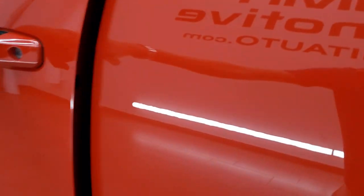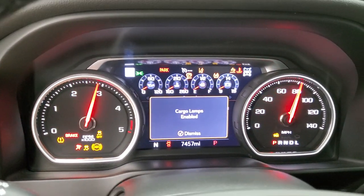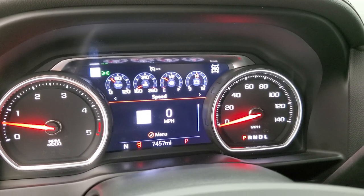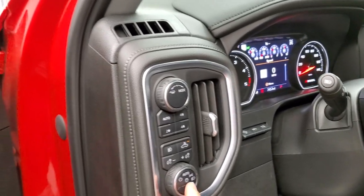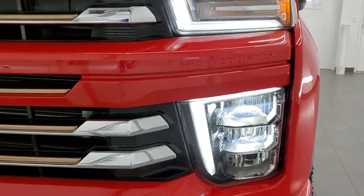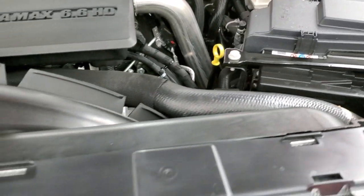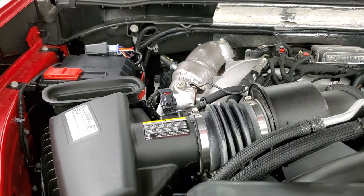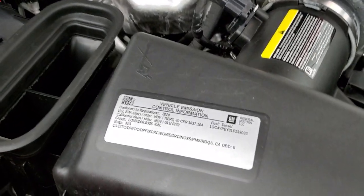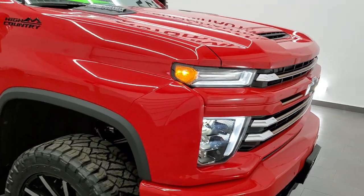We'll start it up and take a look under the hood. No check engine lights or anything like that — just a notification that the hood is open and cargo lamps are enabled. We'll also check out those LED lights — the LED running lights and LED headlamps are really nice and bright. Under the hood, we have the 6.6-liter Duramax diesel L5P motor. The engine bay is very clean and it runs very smooth. This truck has been fully safetied and inspected by our service shop, with a fresh oil and filter change and all fluids checked and topped off — 100% ready to go.